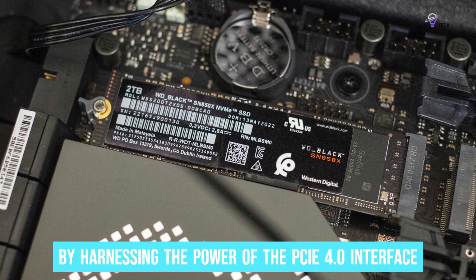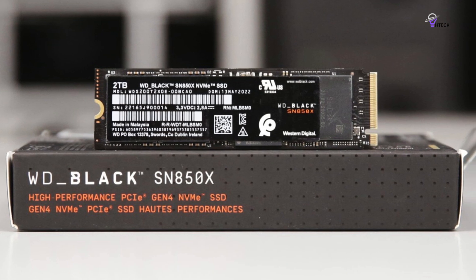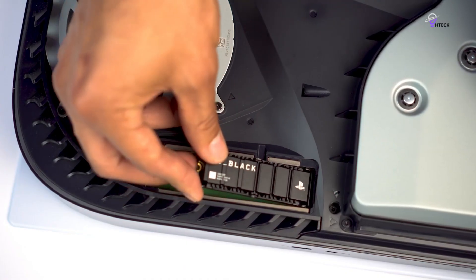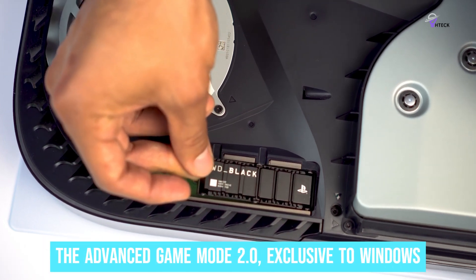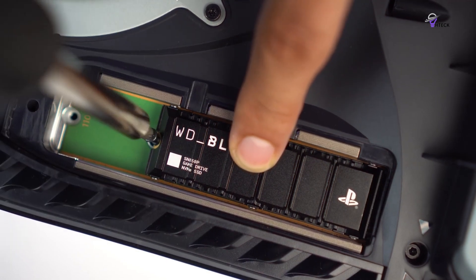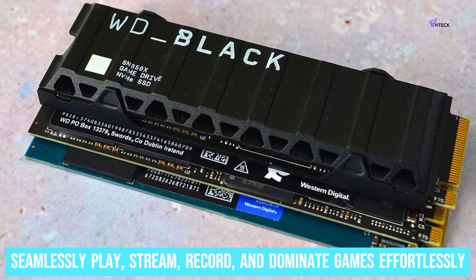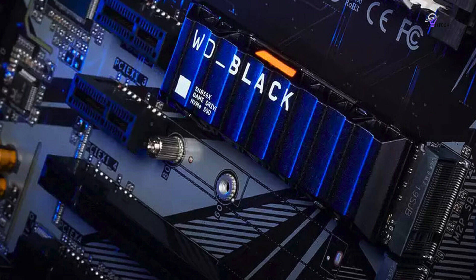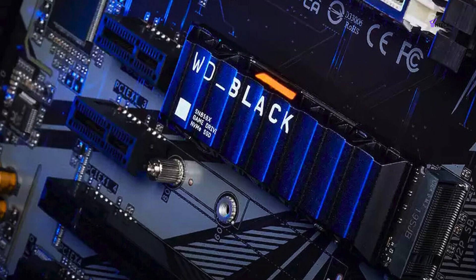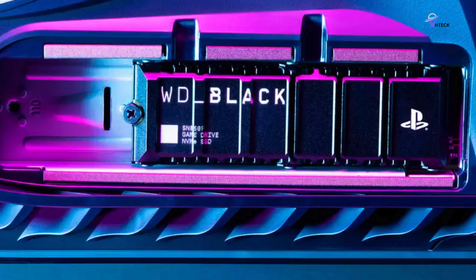Harnessing the PCIe 4.0 interface, the SN850X achieves impressive sequential read speeds of 7,300MB/s and write speeds of 6,600MB/s. Additionally, it features the Advanced Game Mode 2.0, exclusive to Windows, which is automatically activated through the WD Black dashboard to enhance overall gaming performance — allowing users to seamlessly play, stream, record, and dominate games effortlessly. The optional heatsink addresses thermal throttling while adding a touch of RGB for a stylish look. In summary, the WD Black SN850X NVMe SSD is crafted to deliver unparalleled performance and stands out as a solid all-rounder in the Gen 4 market.